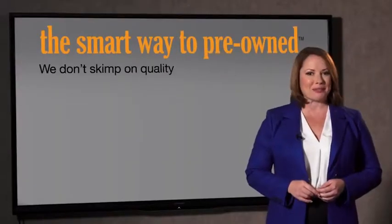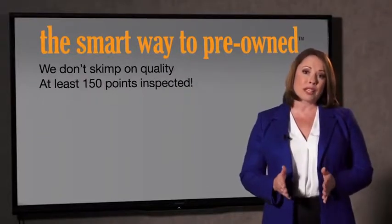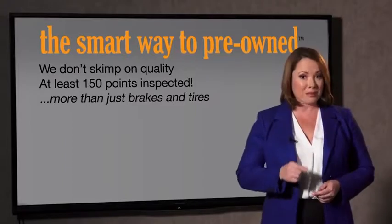I mean, they only check two things — the tires and brakes — and just adequate, not even good. What is that about? Why take chances? Your life and those of your loved ones should be more important than that. That's why we don't skimp on quality. All of our pre-owned vehicles go through at least a rigorous 150-point inspection, checking more than just brakes and tires.